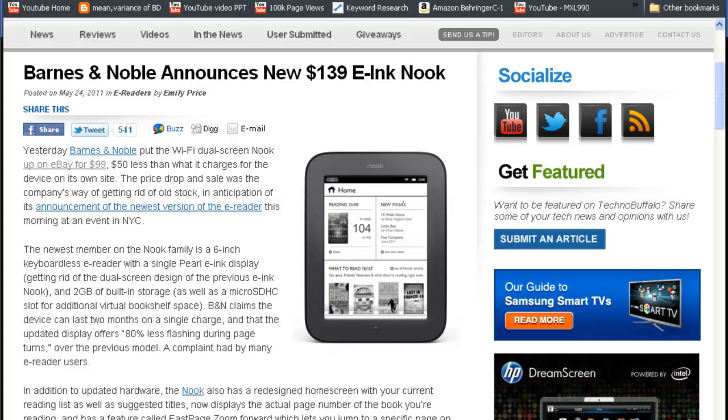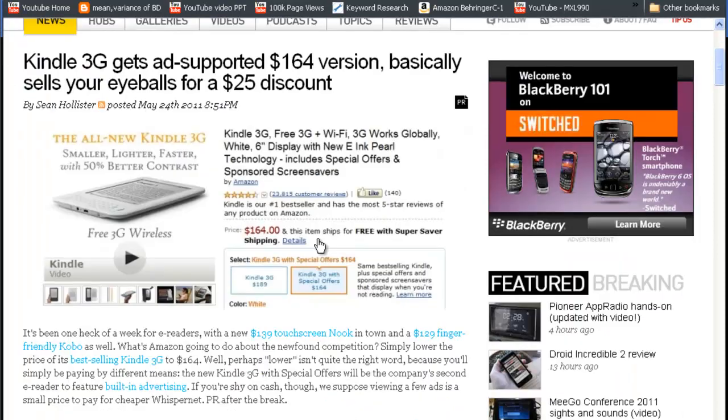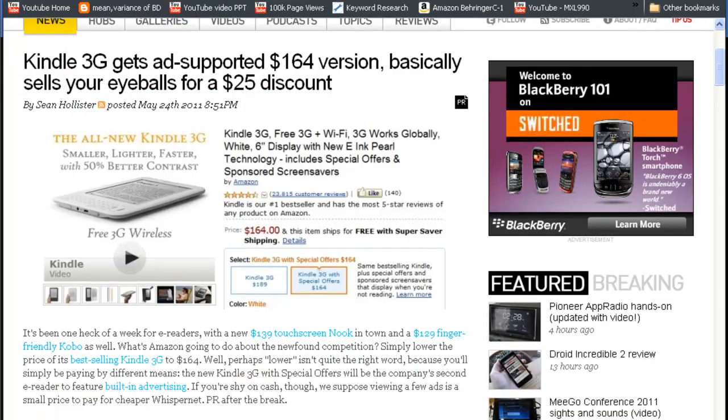You can get the older Barnes & Noble Wi-Fi dual-screen Nook for just $99 on eBay now, as Barnes & Noble is selling off old stock — they just want to get rid of them. To stay in the competition, Amazon also discounted the Kindle 3G price by $25, so you can get the Kindle 3G for $164.